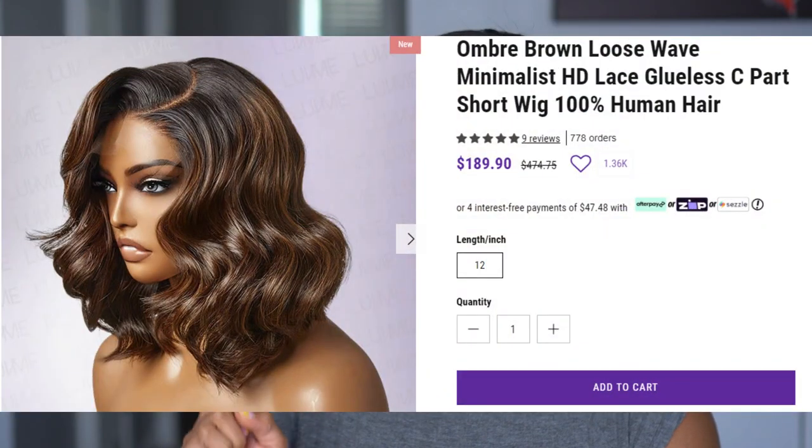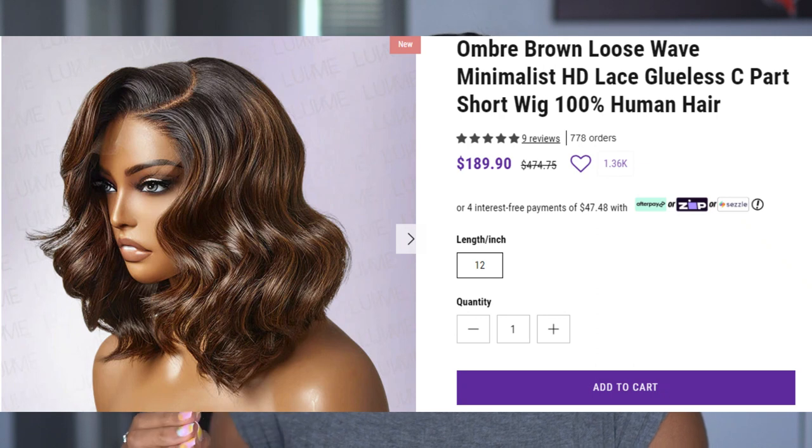This definitely has some color and I think it's going to be perfect for the summer. This is their ombre brown loose wave minimalist HD lace glueless C-part short wig — it's 100% human hair, showing $189.90 on the website, and it only comes in 12 inches. It has a beautiful ombre brown color, loose wave, and it's glueless install, which I love. It's 150 density, pre-plucked hairline, and top Swiss lace minimal lace — so you're not getting a 13x6, not even a closure — it's less than that, which is what makes it that minimalist easy throw-on-and-go style.